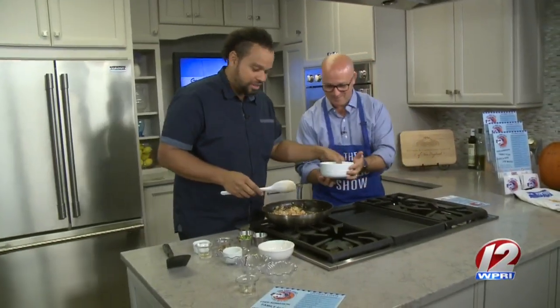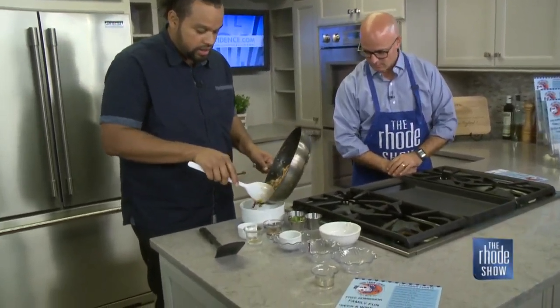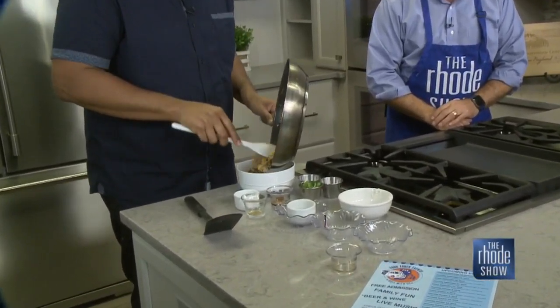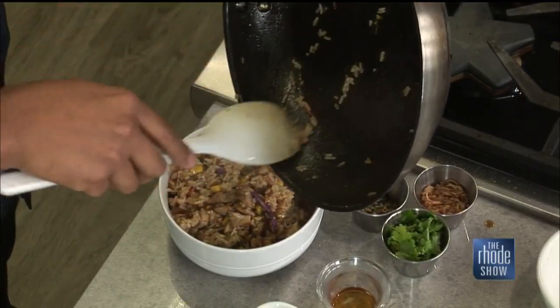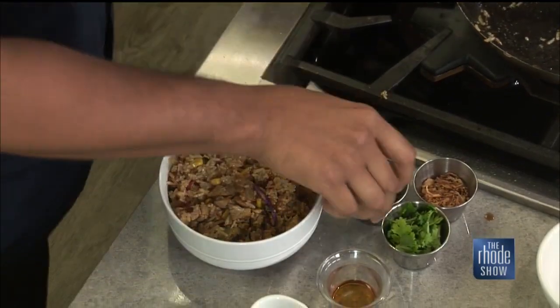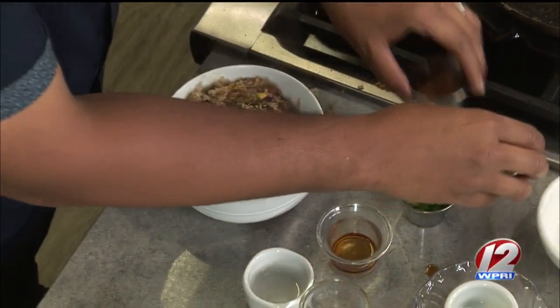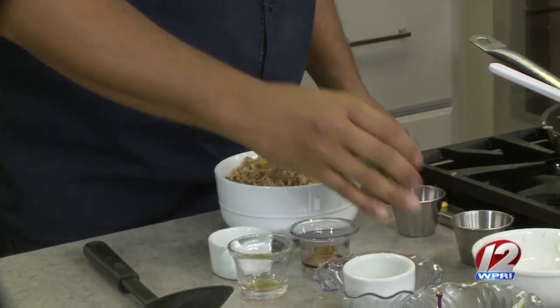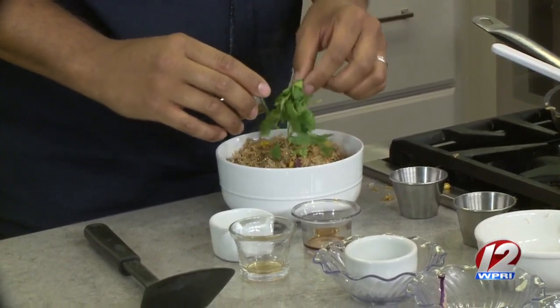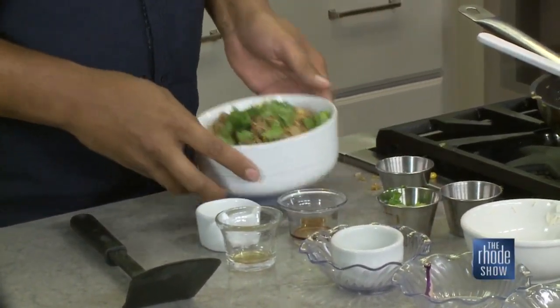I'm going to give you this bowl here. Let's get this in a bowl so we can try it. It looks delicious — really, really good. And then we're going to top it with sesame seeds, fried onions, and a little cilantro. Delicious! Just the different smells coming off that, it's really, really good.